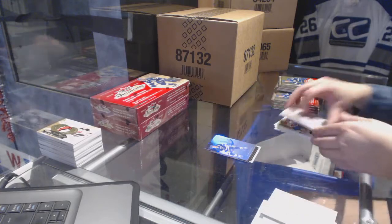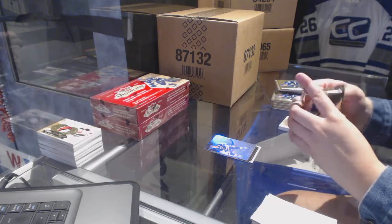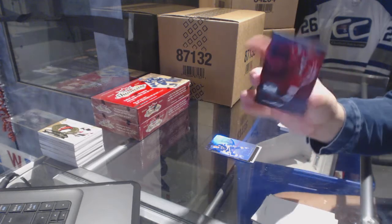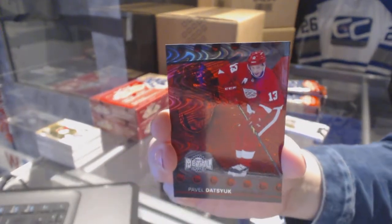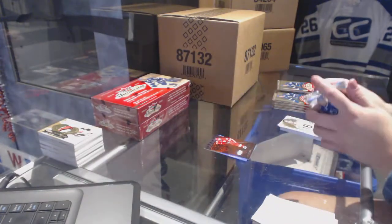A Flair Showcase of Brett Hull for the St. Louis Blues. We have got a PMG Red numbered to 100 for the Detroit Red Wings, Pavel Datsyuk. I love the PMGs.